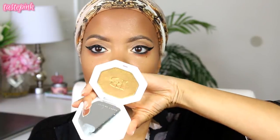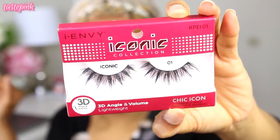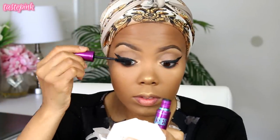For the highlighter, you can use the Maybelline Master Chrome in Molten Rose Gold or Molten Gold. I'm going to use Fenty Beauty's Trophy Wife because that's what I am — it's such a beautiful color. I like to apply this on a damp face. And then all that's left is for me to put on the most dramatic lashes that I just will not compromise on — these are one of my favorite lashes and I get so many compliments.